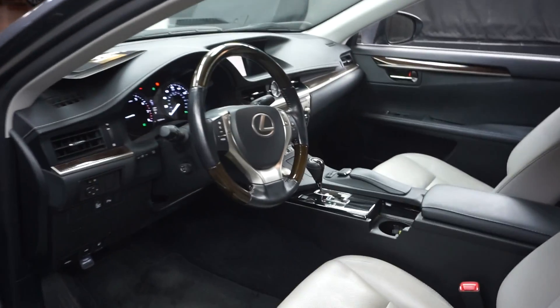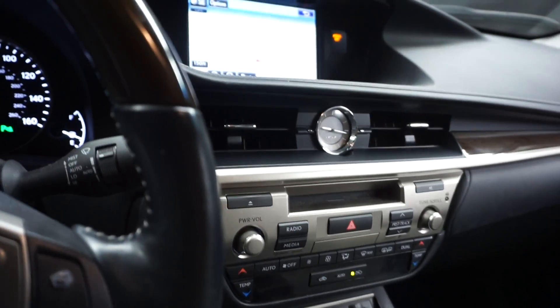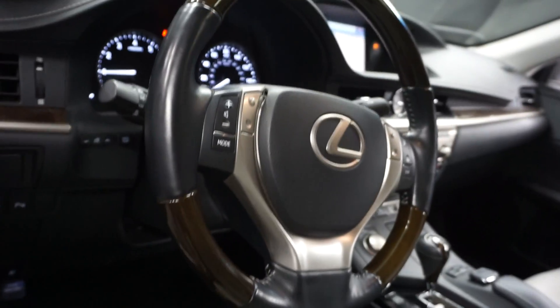This one's gray on gray. Power bucket seats. It's got front heated and cooled seats, heated steering, power rear shade, CD, satellite radio, navigation, rear view camera, wooden leather steering, and 16,000 miles.